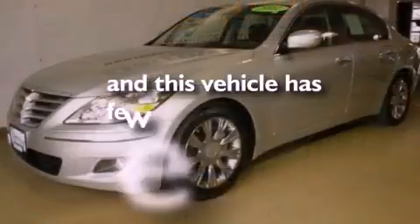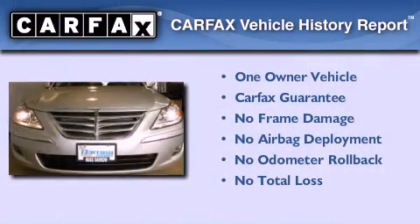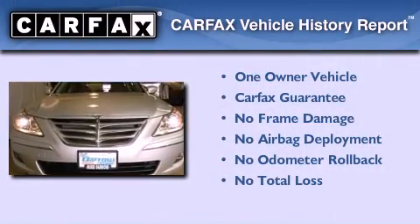This vehicle has fewer than 24,000 miles on the odometer. This Hyundai has had only one owner and it qualifies for the Carfax buyback guarantee.